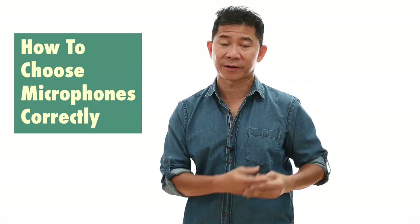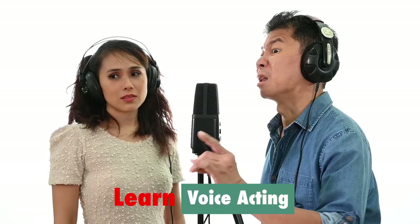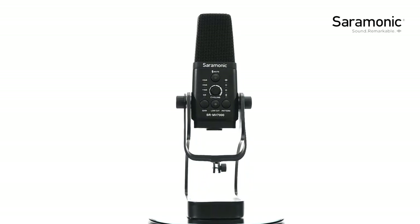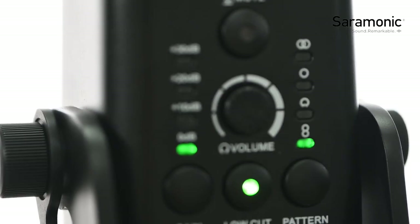Hi, my name is Andrew. I'm a filming producer, director, and trainer. In this series of videos, I'll be sharing and guiding you on how to choose your next microphone correctly, how to set them up the right way, and how to use them in the best scenarios. This series is proudly brought to you by Ceremonic, an international brand specializing in quality professional audio equipment. I'll be introducing and showcasing Ceremonic's top-of-the-range digital studio condenser microphone, the SR-MV7000, and how to use it to its maximum capabilities.